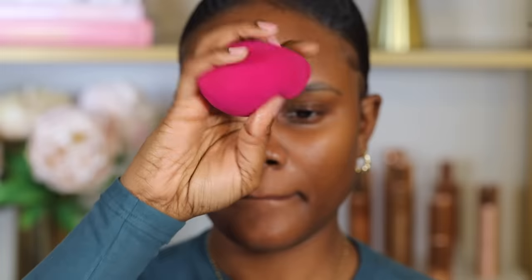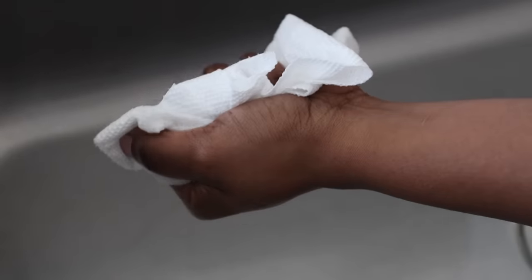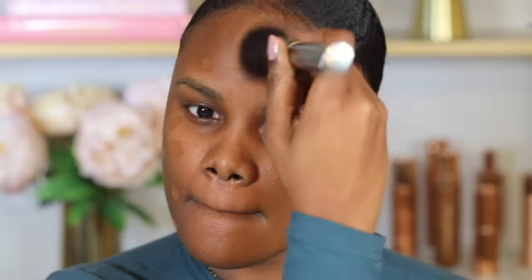To apply foundation, I like using a damp beauty sponge. I run it through water, squeeze the water out completely, and press the sponge on a paper towel to soak the excess water. Then I use it to blend out my foundation. Always wash your sponge every time you use it for a flawless look. If you have oily skin, you can use a rounded foundation brush since the skin already contains oils on the surface.